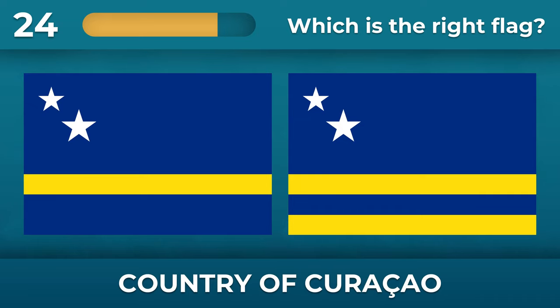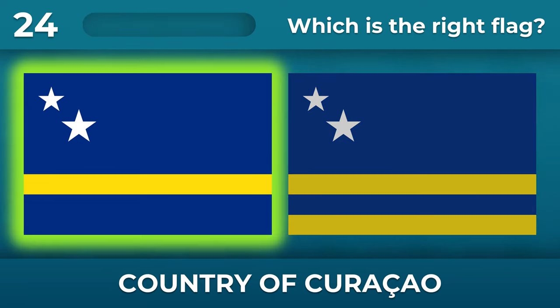How many yellow stripes should be on the flag of Curaçao? There is only one yellow stripe on the flag.